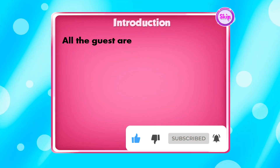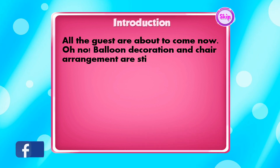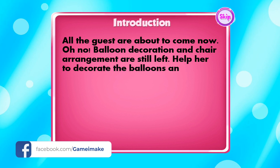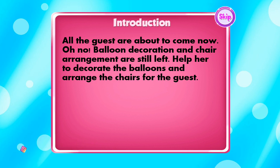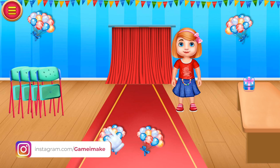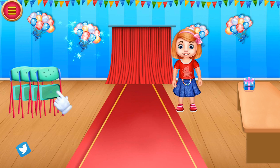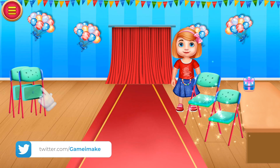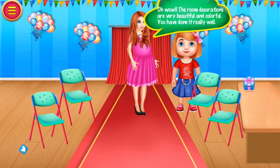All the guests are about to come now. Oh no — balloon decoration and chair arrangement are still left. Help her to decorate the balloons and arrange the chairs for the guests. Wow, the room decorations are very beautiful and colorful. You have done it really well! Thank you so much, auntie!